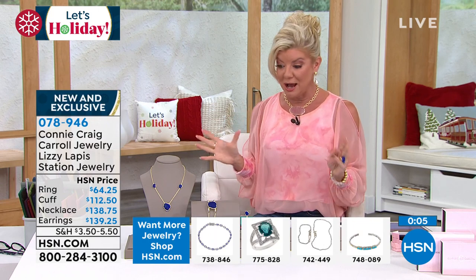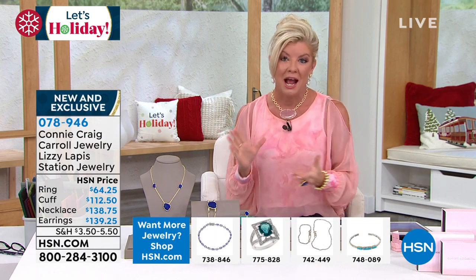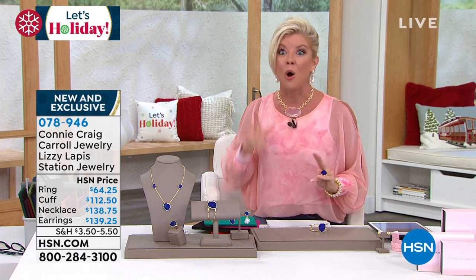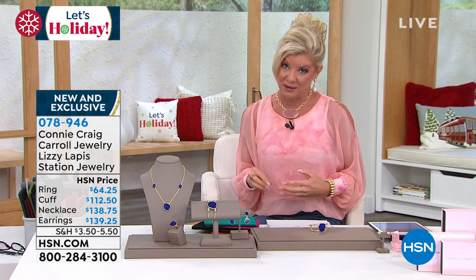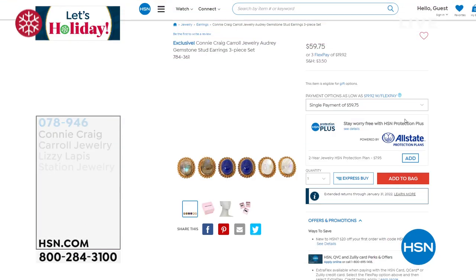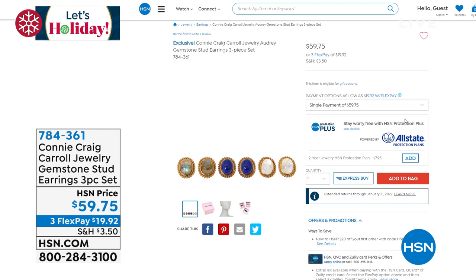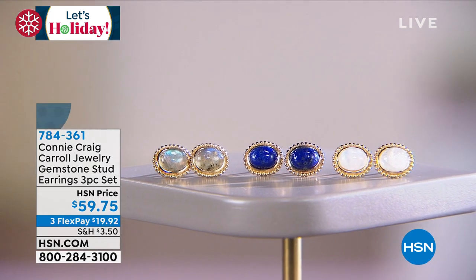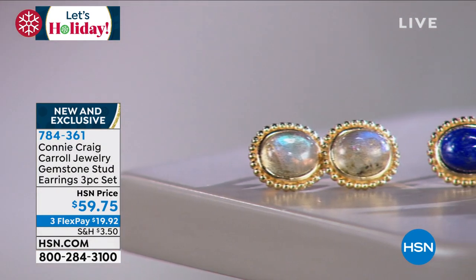If you think about this tomorrow, it won't have the four monthly flex payments — that goes away at midnight. Item number is 078-946. Lapis — premium, premium, premium quality. This is an opportunity buy, very very limited. Thank you so much. We've been extremely busy between the Ethiopian opals — still hundreds in the ordering process — and the Lizzie lapis. Thank you for your patience.